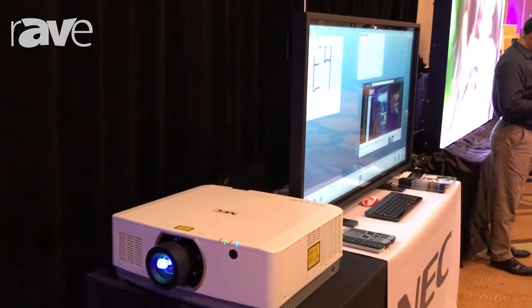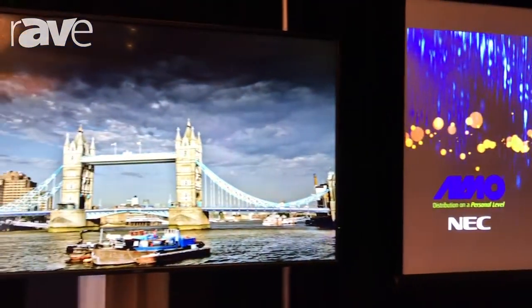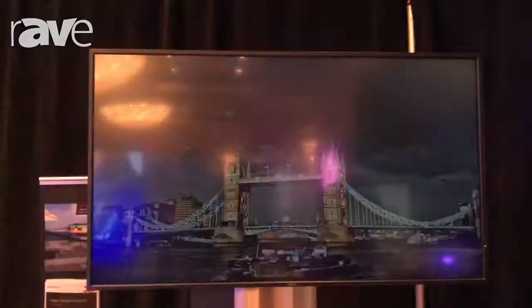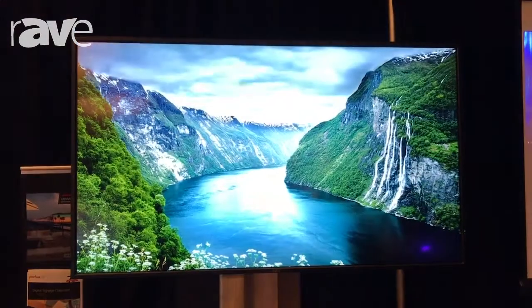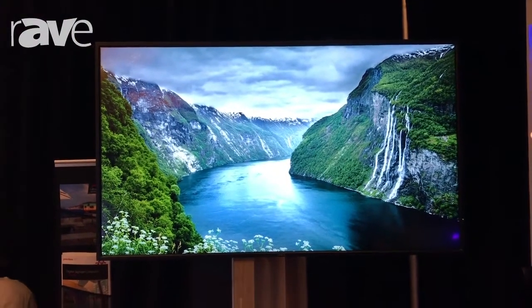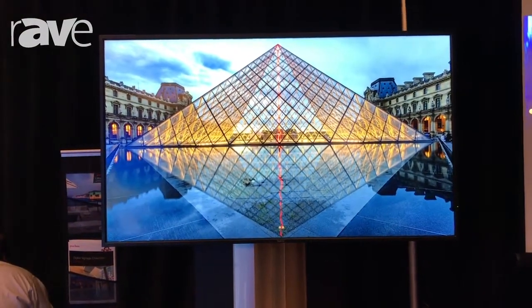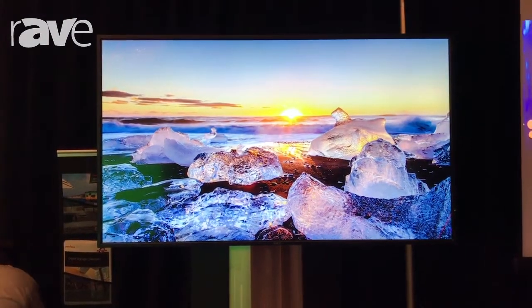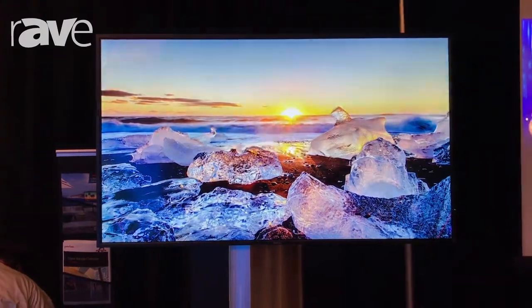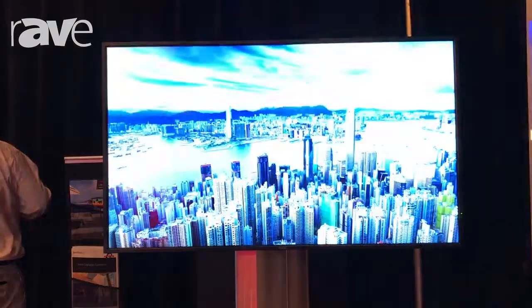Back over here, we do have our 65-inch 4K display, just running some 4K content. It comes in a plethora of sizes ranging anywhere from 55-inch all the way up to 98-inch, and you can do multi-picture mode. So if you have four different types of content that you want to show, you can hook it up to four different inputs and split the screen into four quadrants — essentially getting a video wall type setting using the multi-picture mode.